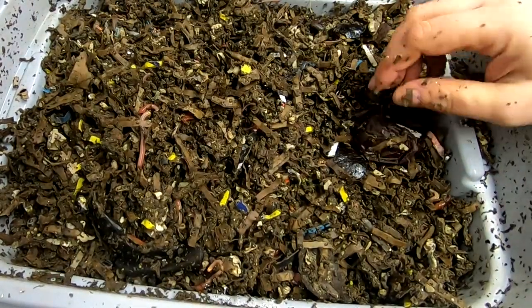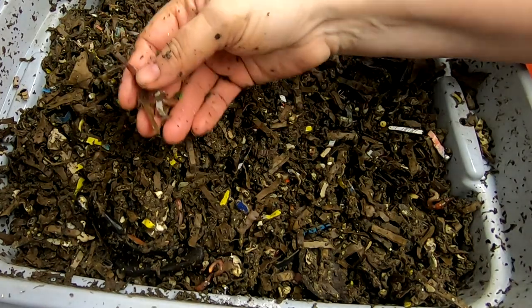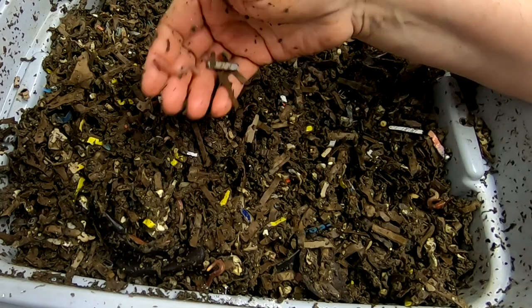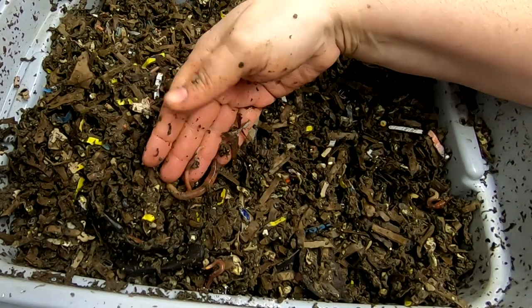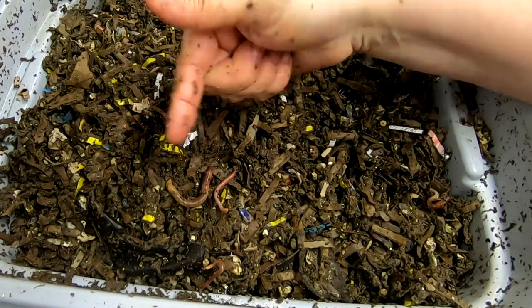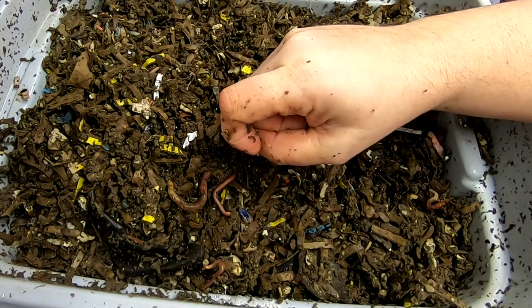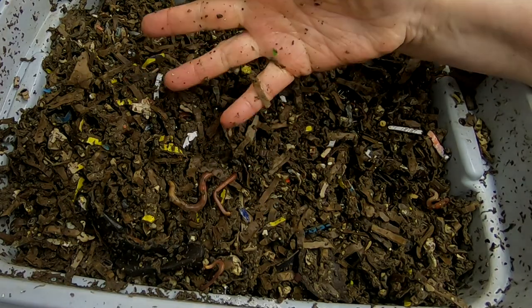Alright guys, well that is it for the European Nightcrawlers. If you liked the video, give us a muddy thumbs up. And if you're not already a member of my worm family, click that subscribe button. If you want to know what I'm doing when I'm doing it, ring that little bell icon. Thanks for hanging out with me and my worms — everybody have a good day.